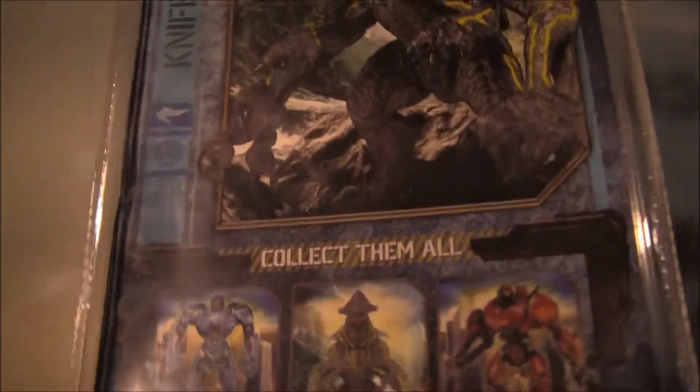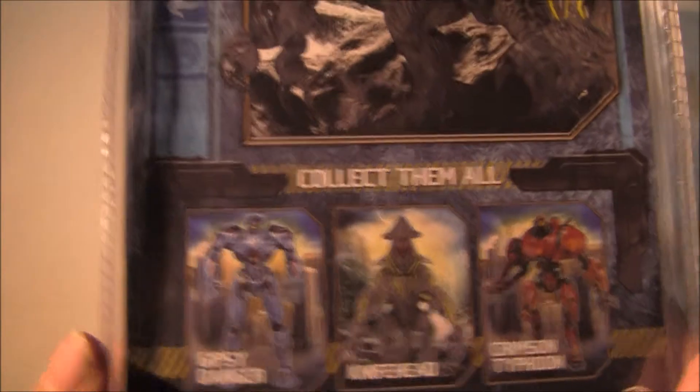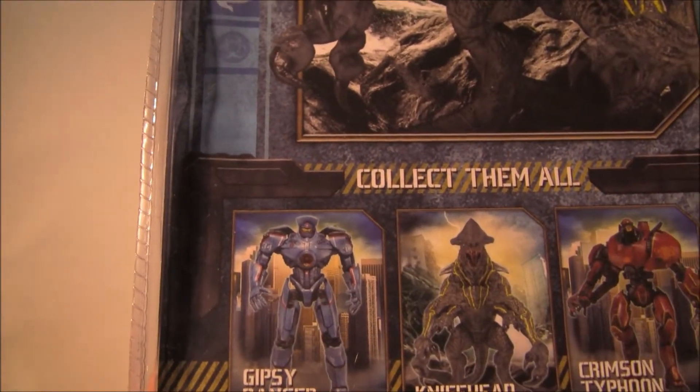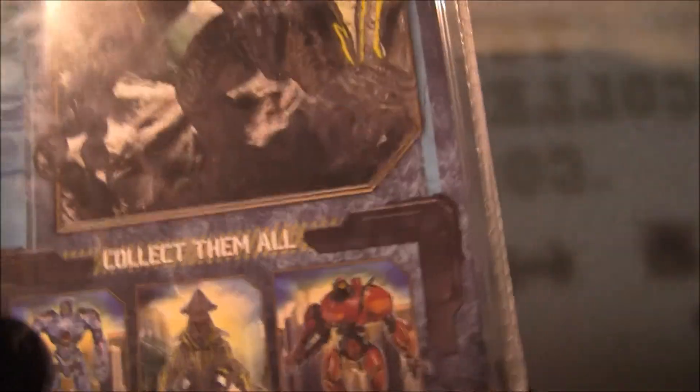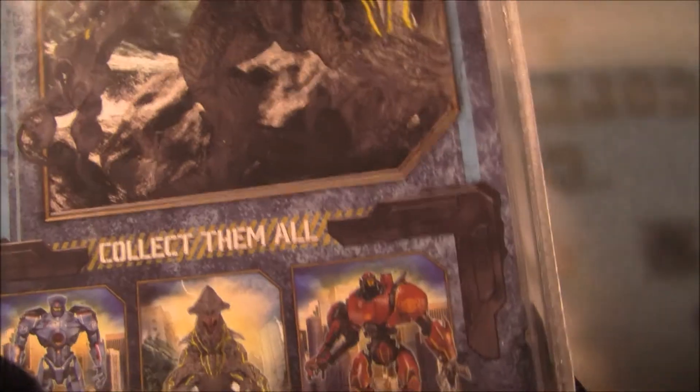Out of the series of the three, this might be the second most popular. The Gypsy Danger is definitely the most popular — that one's going for a little bit more online right now, because that's the American robot. And then the Crimson Typhoon is the Chinese robot that fights in the movie.